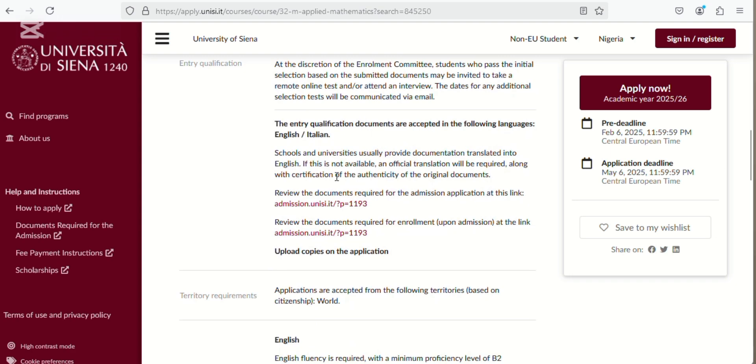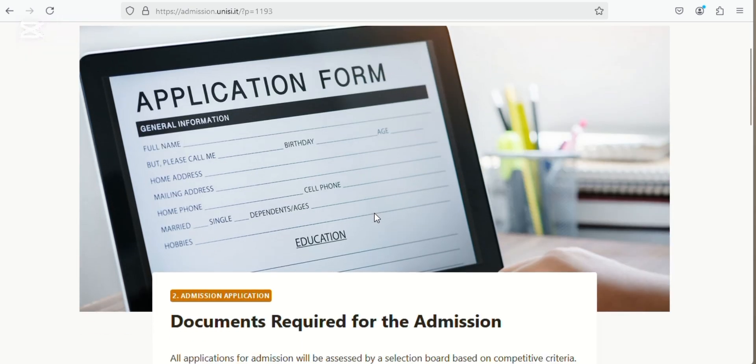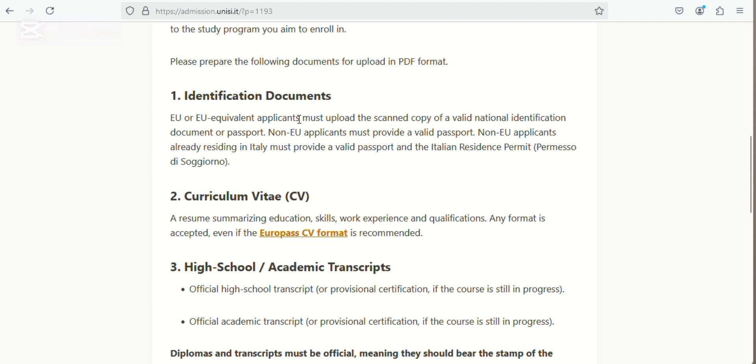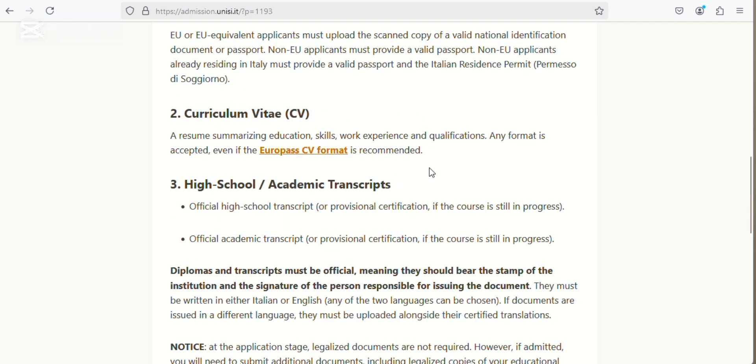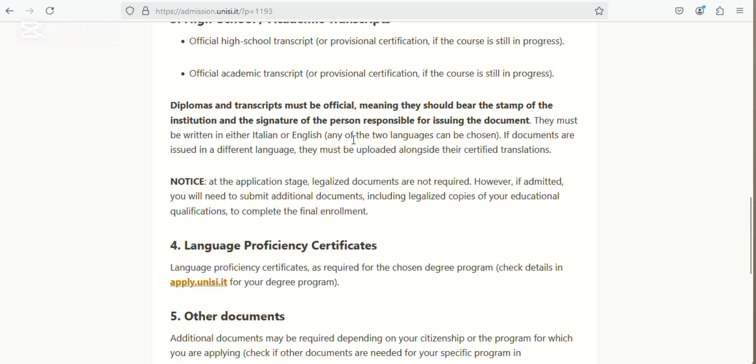For entry qualification documents, schools and universities usually provide documentation translated into English. If your documentation is not in English, you have to get an official translation — that's if you are not from an English-speaking country. Let's see the documents required. You need your ID document which is your passport, a CV — any format is accepted, though the Europass CV format is recommended, so I'd advise you to use the Europass — and your transcripts. They must be written in either Italian or English. If in a different language, you must upload a certified translation.